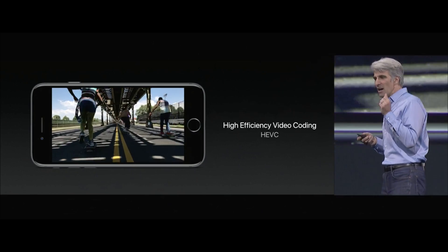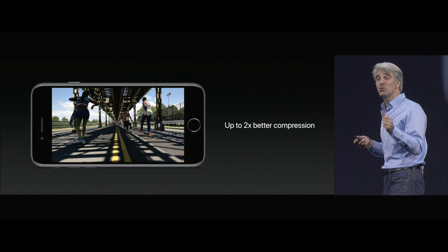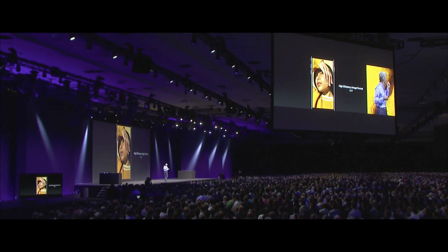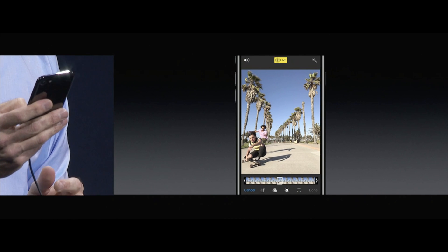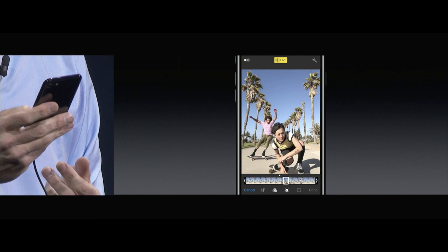Now to wrap all the software up, let's talk about iOS 11. Video now records in H.265 and is actually compatible with other devices that don't support H.265 — I want to see how that works. Also another file format for photos which is half the size of the current file size. And in the camera, being able to set the start and end points of your live photos, also adding video effects — all of these things are based off of machine learning.